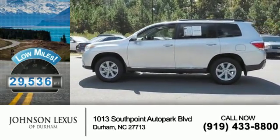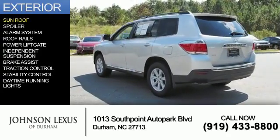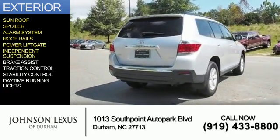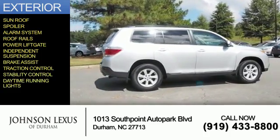With fewer than 30,000 miles, this vehicle has a long road ahead. The features include a sunroof, a spoiler, an alarm system, roof rails, power liftgate, independent suspension, brake assist, traction control, stability control, and daytime running lights.